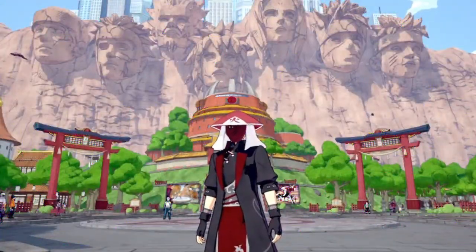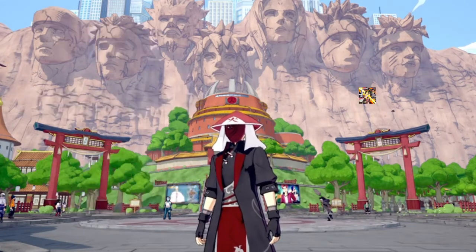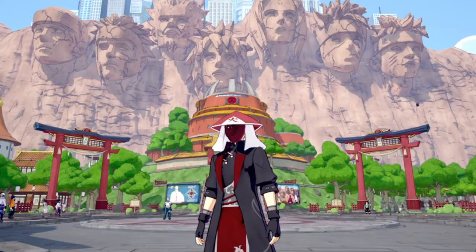That's about it for this video. I'd like to thank you all for watching. Please like, subscribe, and hit that bell so you can be notified when I drop my next Shinobi Striker video. Or don't do anything I just said and be a rebel. Lordagon1, logging out.